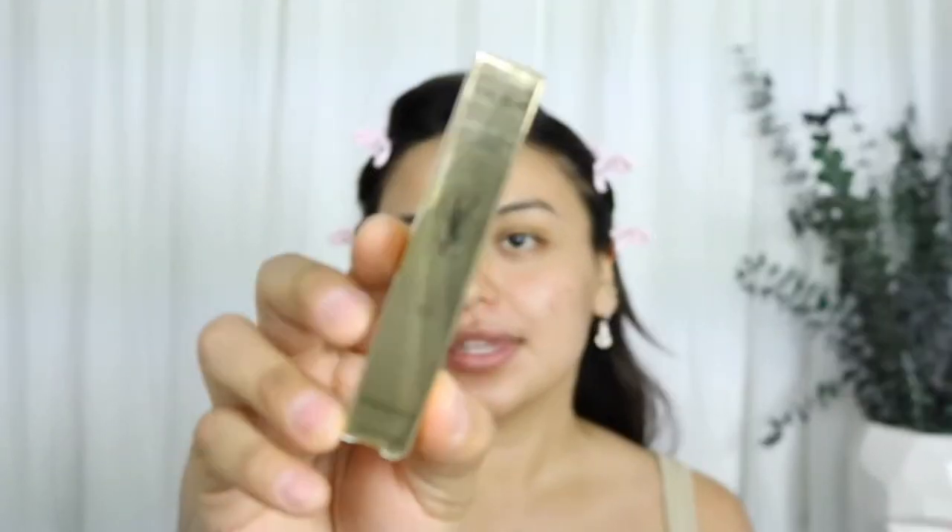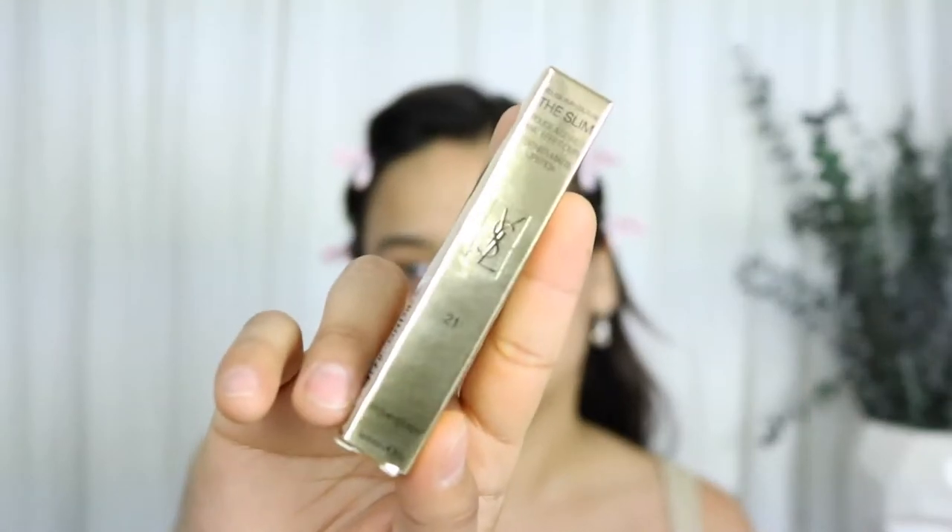I got the NARS concealer in the shade Madeleine — it's Light 2.3. The last item I got was the Rouge Volupté Slim leather matte lipstick from YSL. I love the packaging first of all, and I got it in the shade 21, Rouge Paradox.